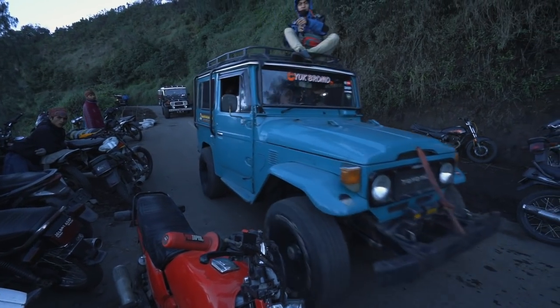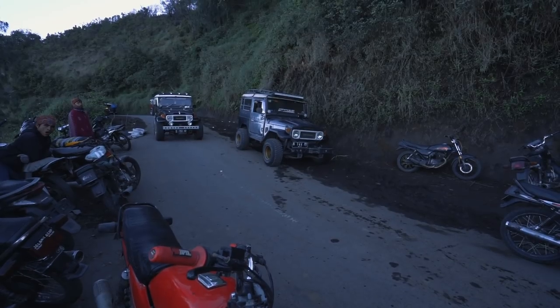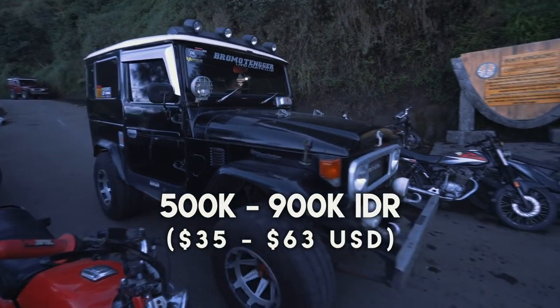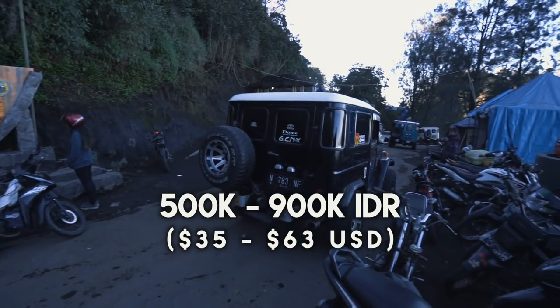Since Bromo is one of the most popular volcanoes to visit in Indonesia, there are many companies that offer tours. The most common is the jeep tour, where people typically pay between 500 and 900 thousand rupiah, and the local guide will drive you around in a jeep. This is probably the most convenient, but also the most expensive.